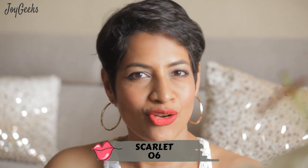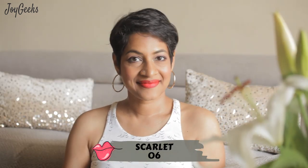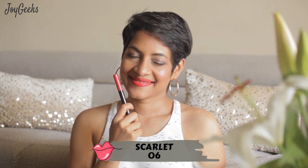This is a blue-toned red which is slightly deeper and slightly more mature — something that I think suits across all Indian skin tones. I always love these kinds of shades.